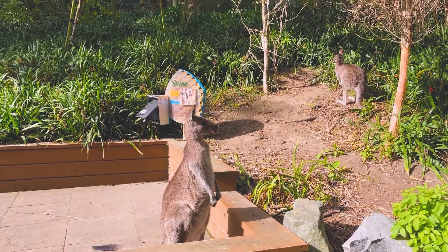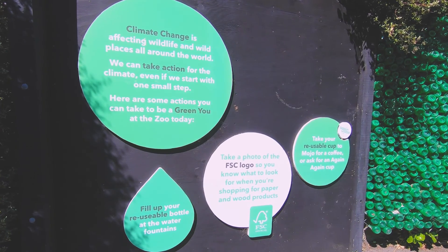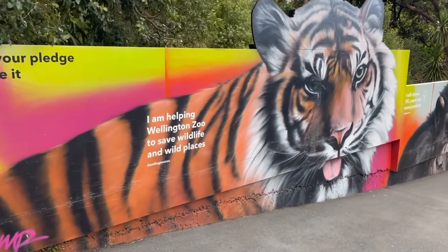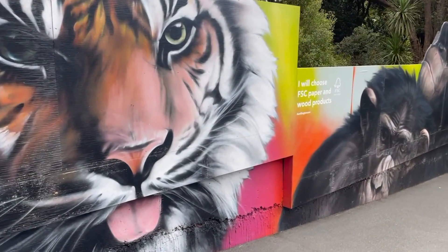One of my favourite things in the zoo is our pledge wall that we have as people leave the zoo, where they can take a selfie with the FSC logo in the background. And it says, 'I pledge to buy an FSC certified product.' We know from visitor experience that if people make a public pledge to do something, they're more likely to do it.